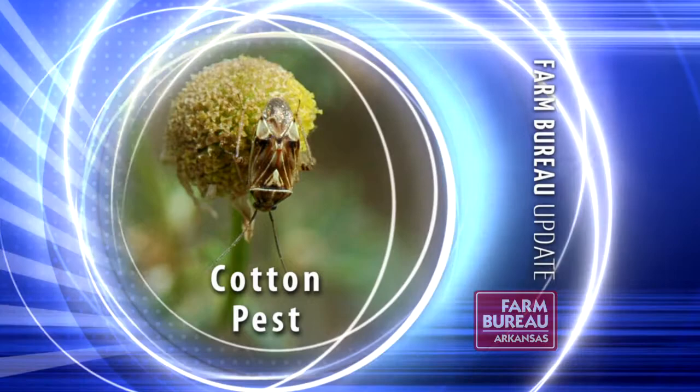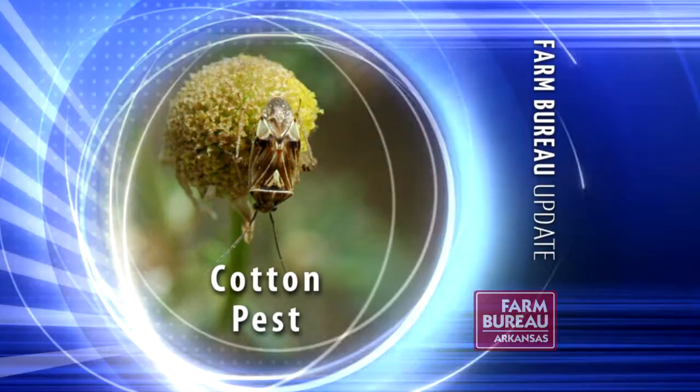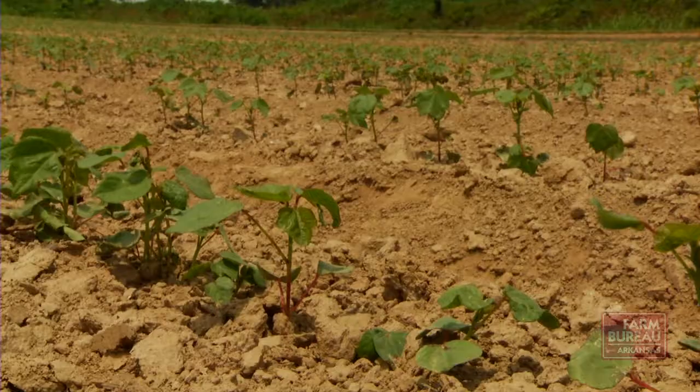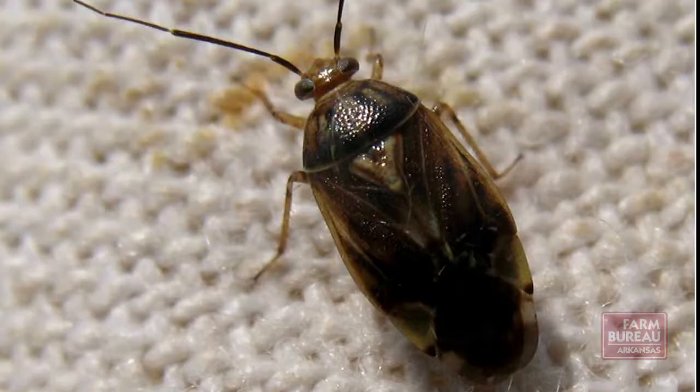The tarnished plant bug has replaced the boll weevil as the number one pest of cotton, with growers facing the largest outbreak in years. As this year's cotton crop begins to emerge, farmers are already facing a significant threat to yields and profitability.